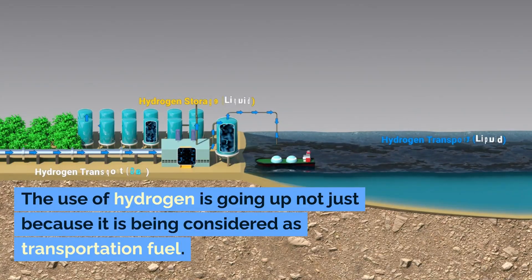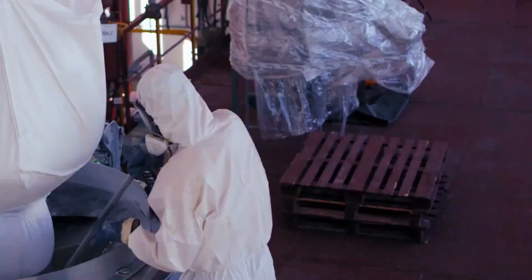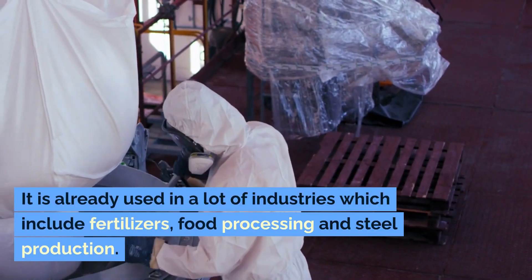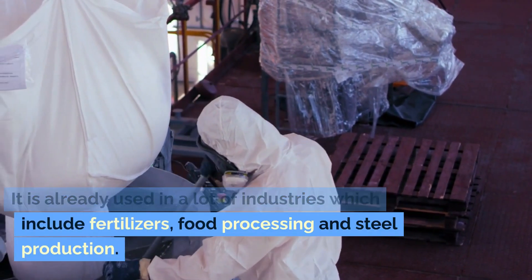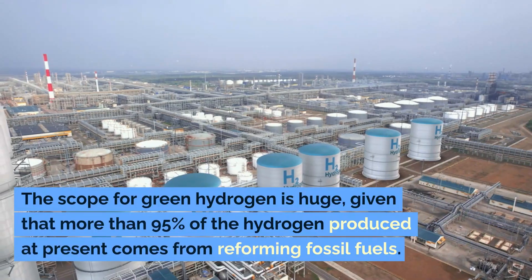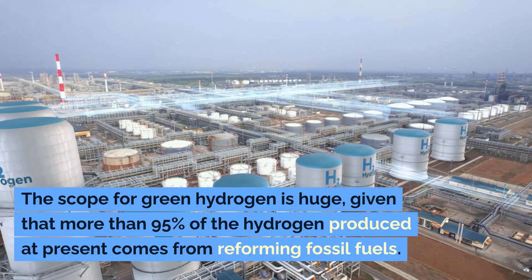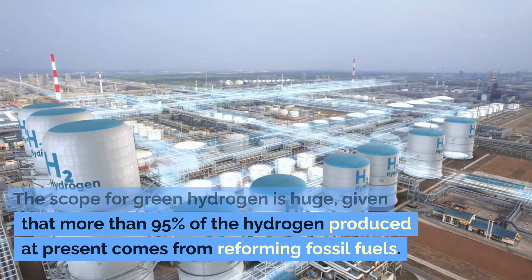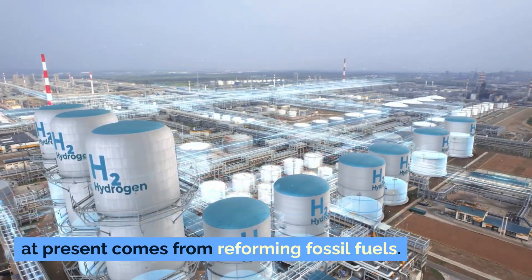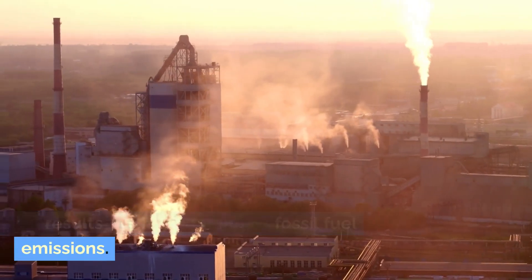The use of hydrogen is going up, not just because it is being considered as a transportation fuel. It is already being used in a lot of industries which include fertilizers, food processing, and steel production. The scope for green hydrogen is huge given that more than 95% of the hydrogen produced at present comes from reforming fossil fuels, resulting in a high amount of fossil fuel emissions.